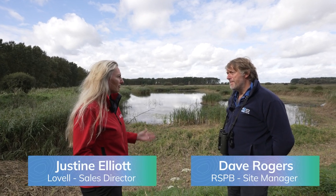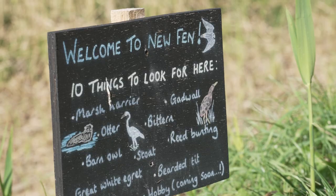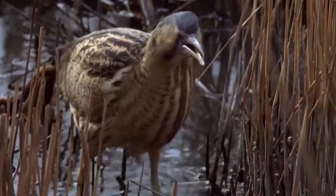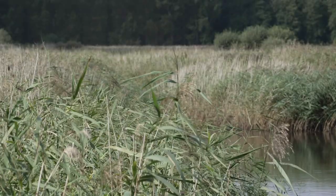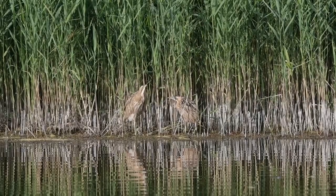So Dave, why have the RSPB created a wetland? To create habitat for lots of species. Primarily, the initial creation was for bitterns. Bitterns are on the verge of going extinct as a breeding bird in the UK. So we set out to create as much reed bed as possible here at Lake and Heath, and it's worked.